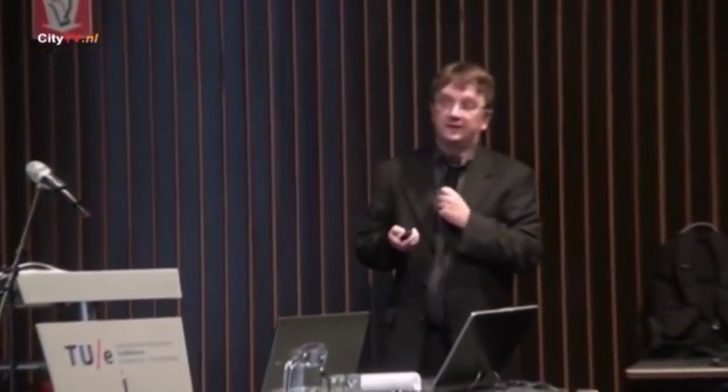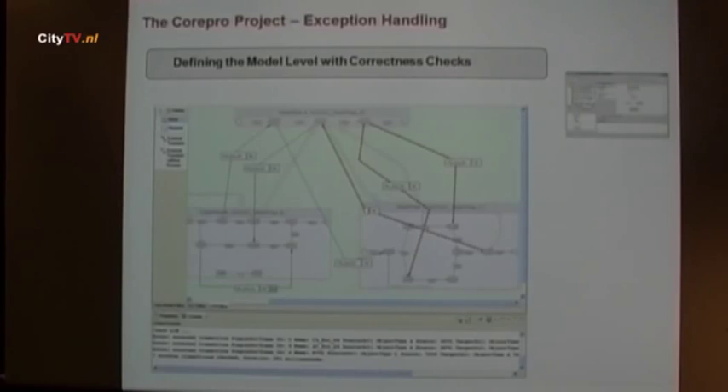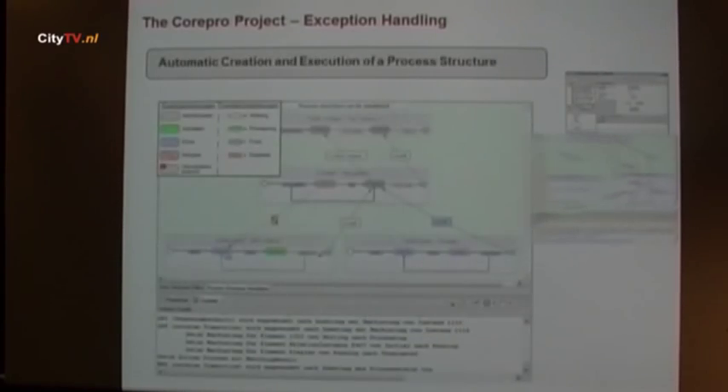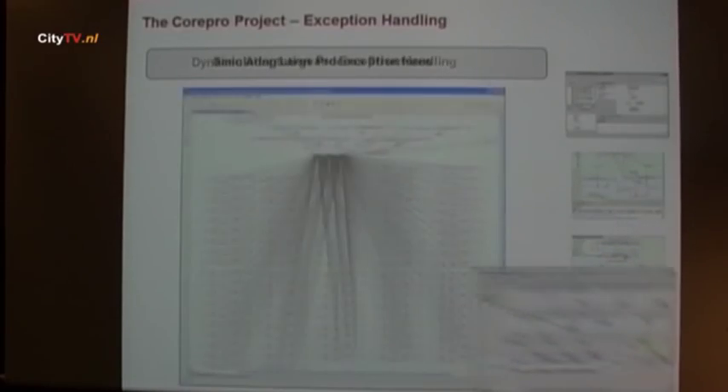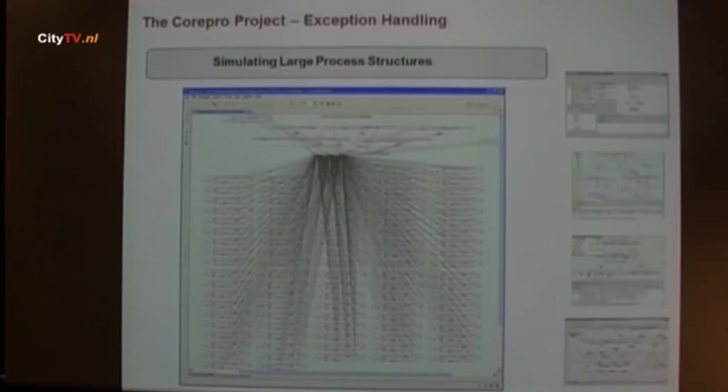We provide prototypes — this is what we can do in a PhD thesis. We can show that it works, that the algorithms are correct, and that there are real benefits. In this particular case, Daimler also mapped this to their existing IT infrastructure. We found a solution on how to map this approach to the IBM Process Server tool, which was a bit challenging but at the end it worked.